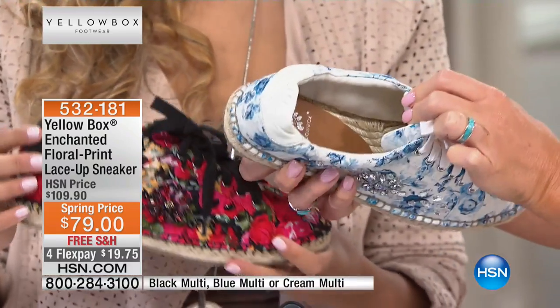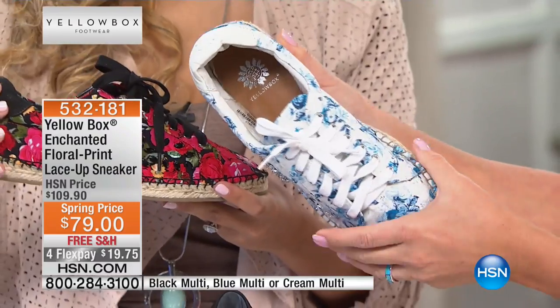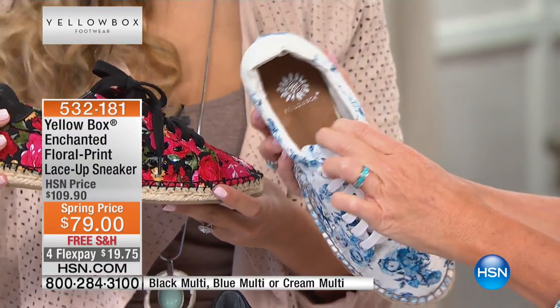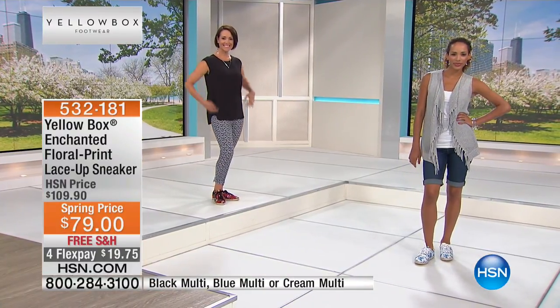Very comfortable, by the way. What we found is that it's probably one of the most breathable of all materials, so especially for summertime you don't want to worry about wearing a sock with it. It's darling. In fact, both our models are showing it without a sock.